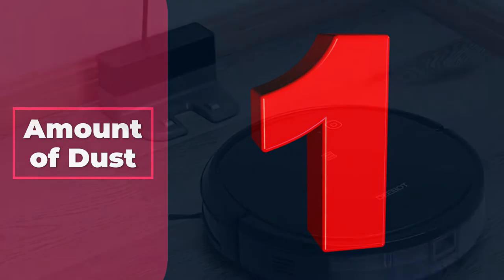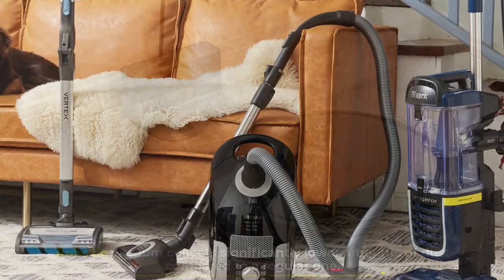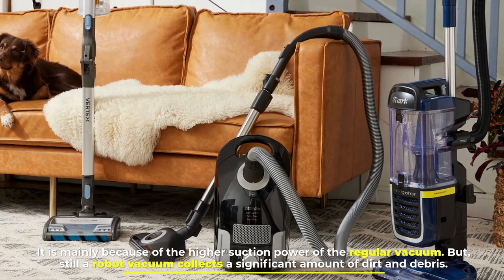Number one: amount of dust. A robotic vacuum collects significantly lower amounts of dust compared to a regular one. It is mainly because of the higher suction power of the regular vacuum, but still, a robot vacuum collects a significant amount of dirt and debris.